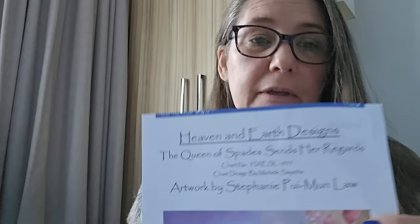I think this is possibly one of my favourite starts, and I couldn't put it down for two or three weeks. I started this in December 2023. Another one of Stephanie Poo Moon Law's: The Queen of Spades Sends Her Regards. Look how fabulous that is! I'm doing it one over one, tent stitch on 32 count. About 19-20 percent. She is just fabulous.